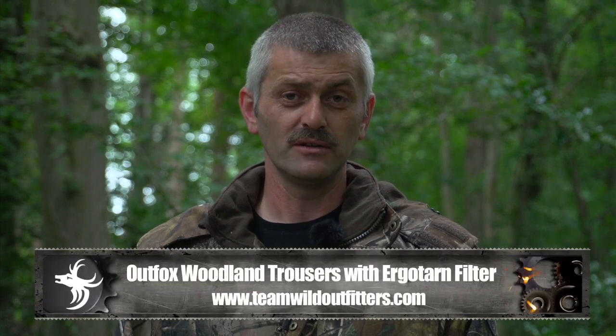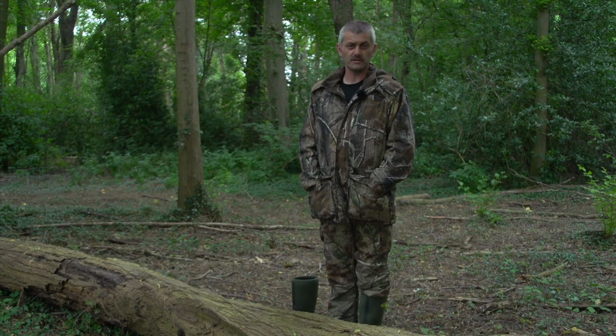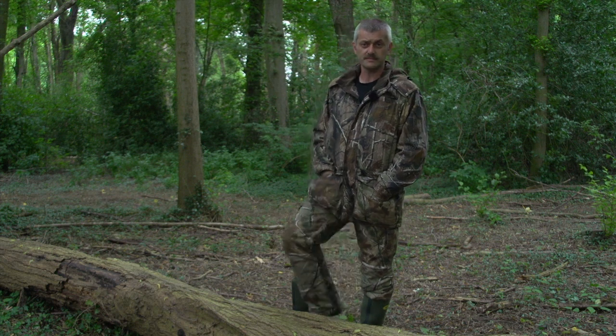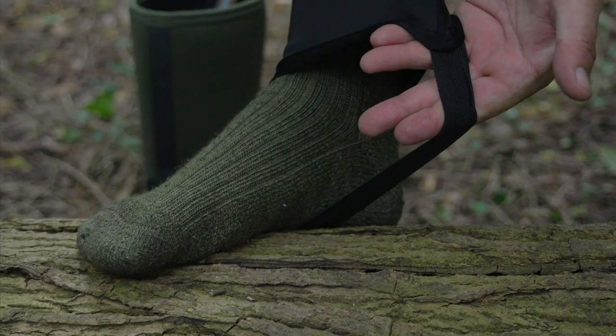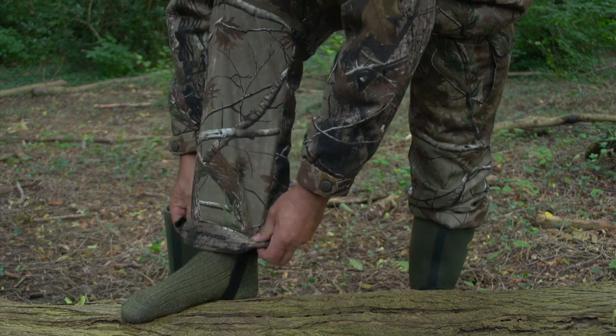The Outfox Woodland trousers are also in Realtree AP camouflage and feature the Ergotarn filtering system. The trousers feature a special tick protection system called Tick Lock, which is designed to stop small arachnids and insects climbing up your legs. It's a sheath sewn into the interior of the trouser leg below the knee and secured under the foot with a strap. This feature is invaluable when spending long periods of time in the outdoors.